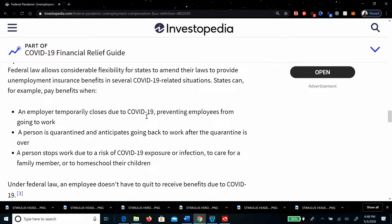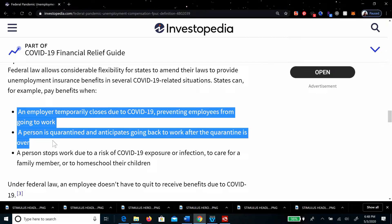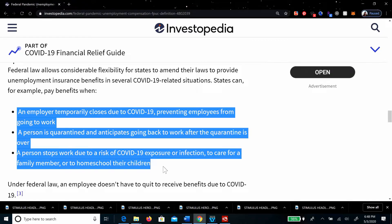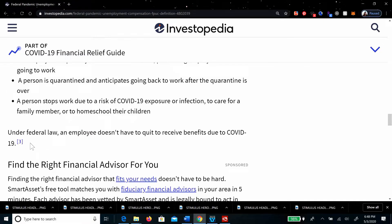States can, for example, pay benefits when an employer temporarily closes due to COVID-19, preventing employees from going to work; when a person is quarantined and anticipates returning to work after quarantine is over; or when a person stops work due to risk of COVID-19 exposure or infection, to care for a family member, or to homeschool their children. Under federal law, an employee does not have to quit to receive benefits due to COVID-19.